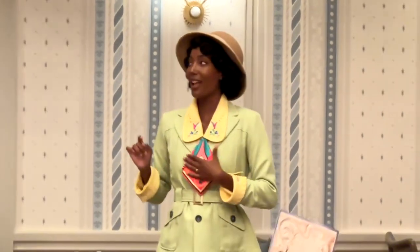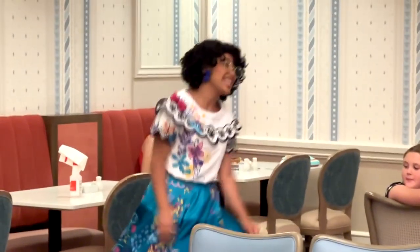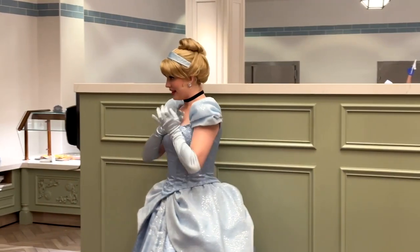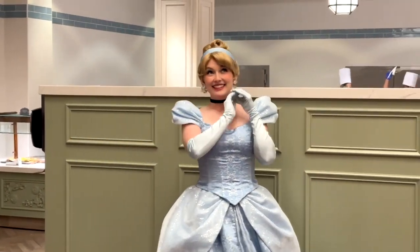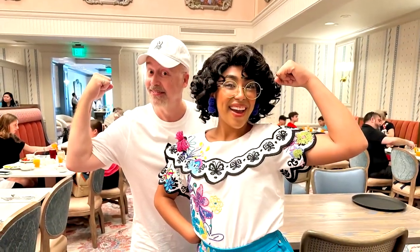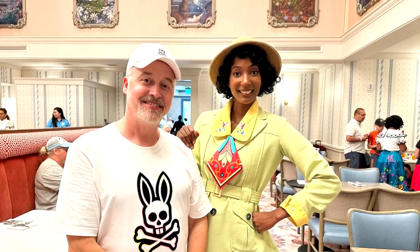I cannot say enough about the characters at this location. They are so animated, so interactive. We came towards the end of breakfast, so they should be tired, but no — they were fantastic. So go over to 1900 Park Fair and check it out. Now open, get all-you-can-eat food — it's really, really good. Take a camera, snap some memories with the characters, and just have a great time at Grand Floridian Resort and Spa.